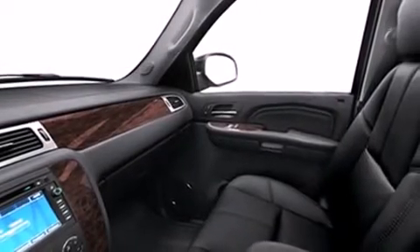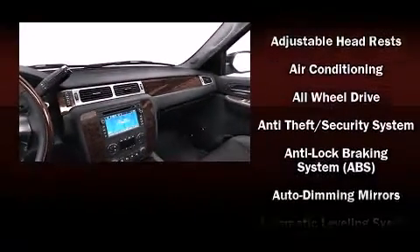Third-row seats provide an even greater maximum passenger capacity. Audio features include a CD player with MP3 capability, rear-mounted audio controls, and steering wheel-mounted audio controls.